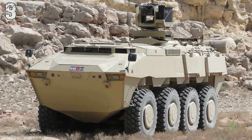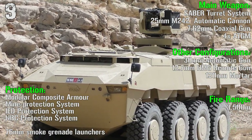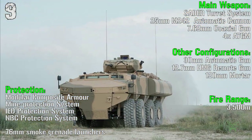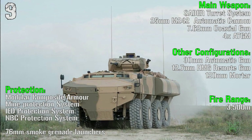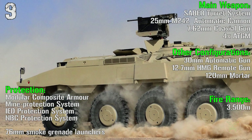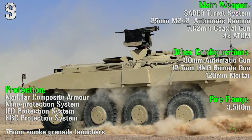For the main weapon we have a remote turret system with a 25 mm automatic cannon, a 7.62 mm coaxial gun, and 4 anti-tank guided missiles with a fire range of 3500 meters. Protection includes modular composite armor, mine protection system, IED protection system, NBC protection system, and 76 mm smoke grenade launchers.